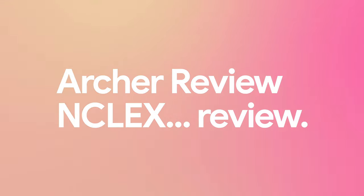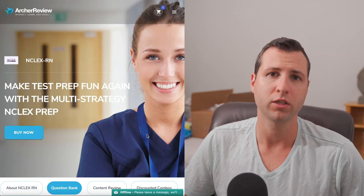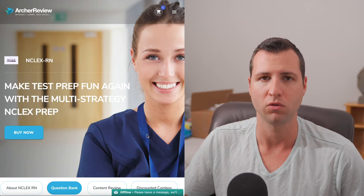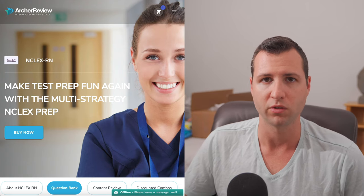Hey guys, welcome back to Nurse Jenks. In this video, we are going to be going over Archer Review. If you guys have been around the channel for a while, you'll know that I actually reviewed these guys a very long time ago when they first released their NCLEX product for the market. At the time, it was just a question bank, kind of like UWorld, but they've actually done a lot to their program over time, and I wanted to revisit it. It's been extremely popular on the channel and a lot of you guys are very interested in it.